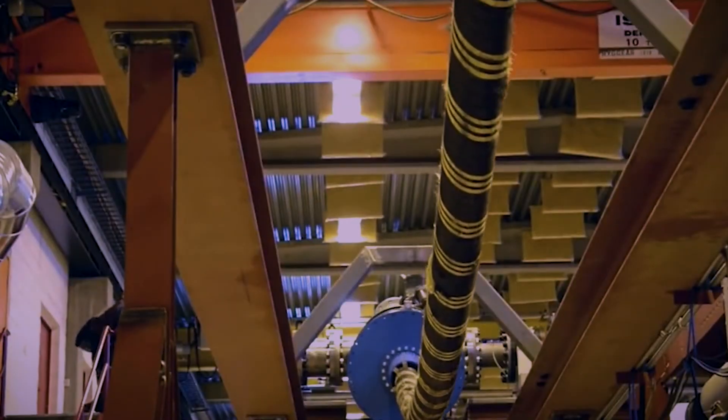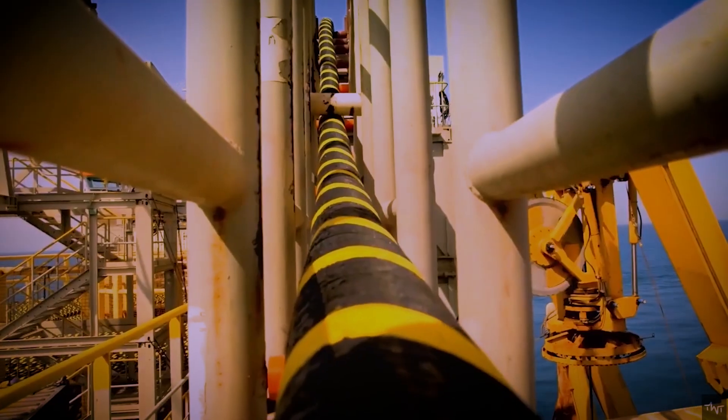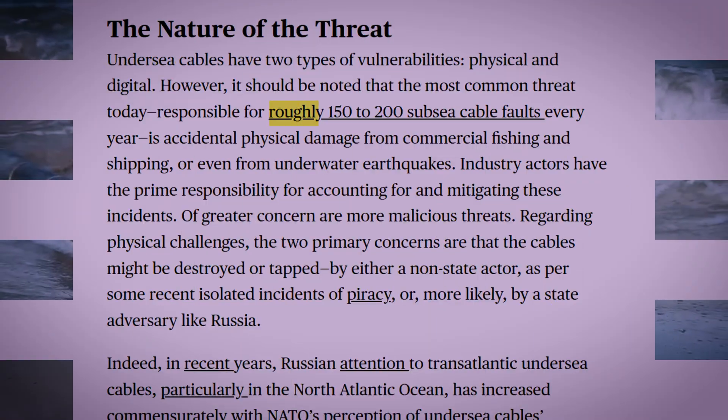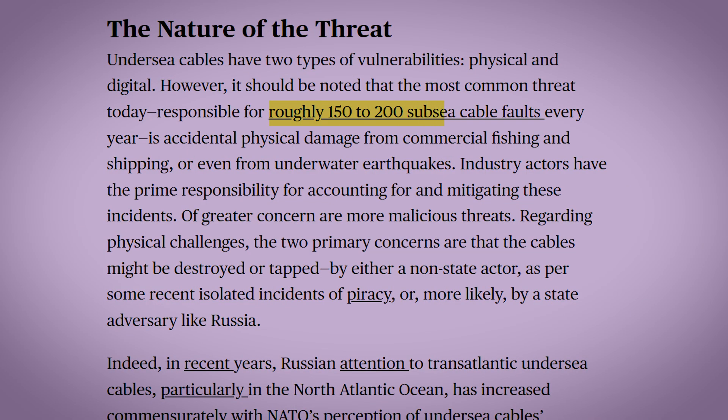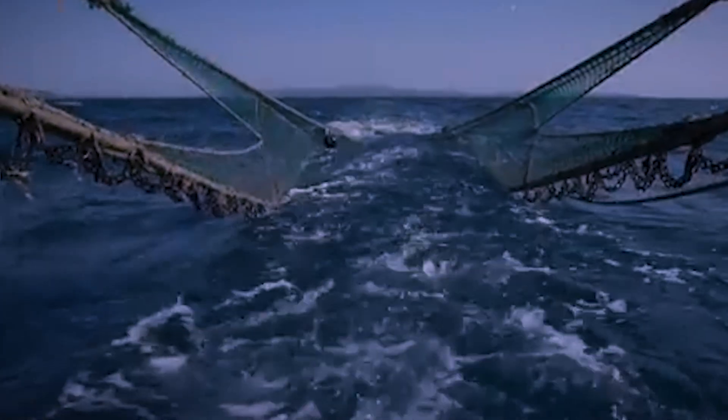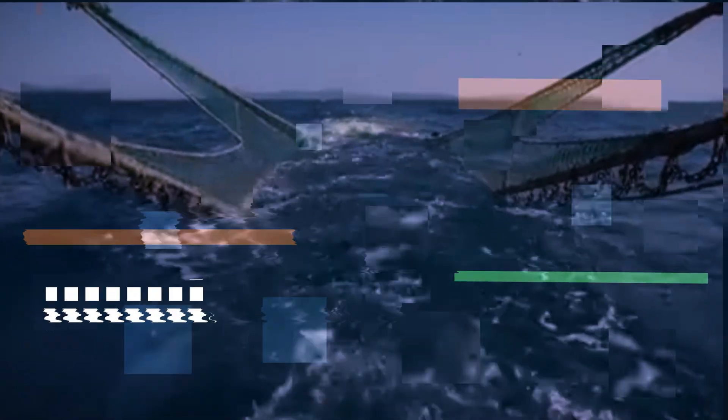But this critical infrastructure has a surprising vulnerability. Despite being wrapped in layers of steel wire, copper sheathing, and durable polyethylene, these cables are surprisingly fragile. It's estimated that there are between 150 and 200 cable faults every year. The vast majority of these aren't caused by malicious attacks or even sharks, but by human activity — fishing trawlers dragging heavy nets along the seafloor and ships dropping anchor in the wrong place are responsible for most breaks.